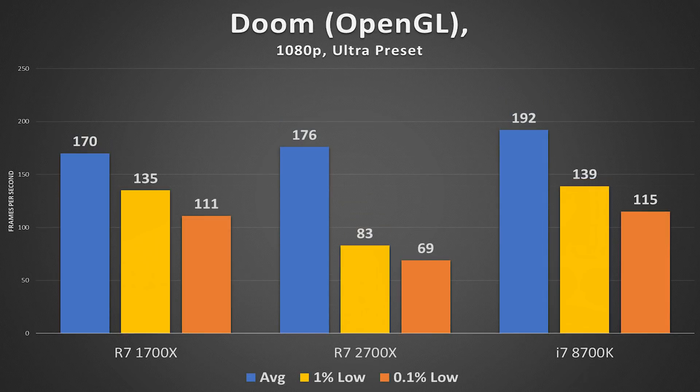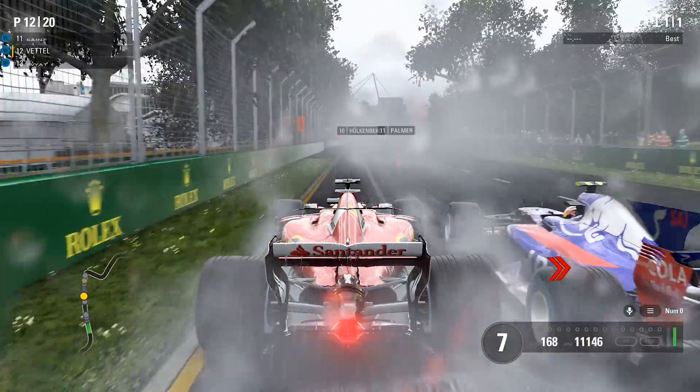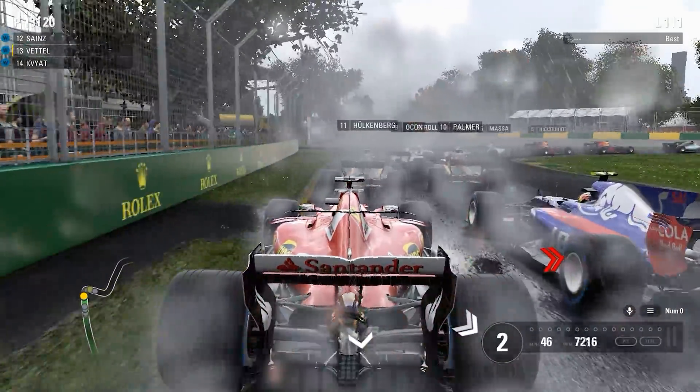Doom tested in OpenGL shows a similar average story, but Intel takes the cake here and oddly enough the 2700X suffered notably in its lowest 1% and 0.1% frametimes. I'd like to test Vulkan in the future to see how that fares. I'm not too sure what attributed to the dip in frame rates at the low end.